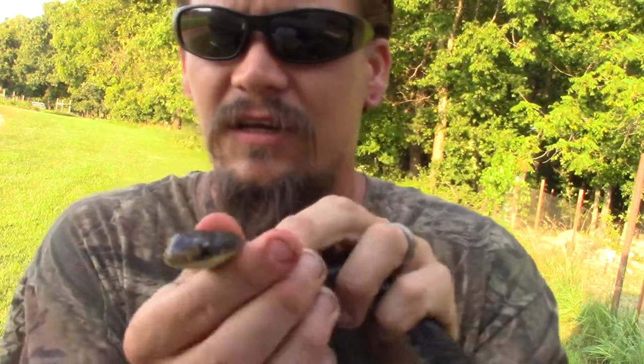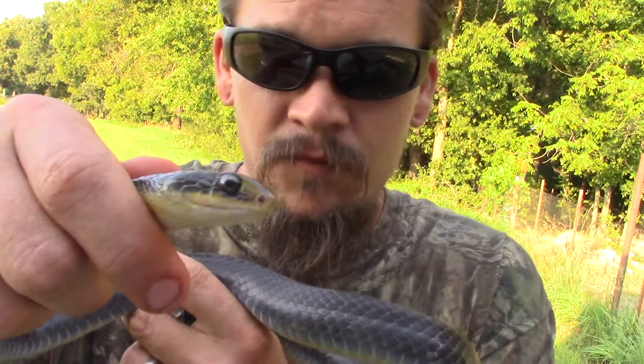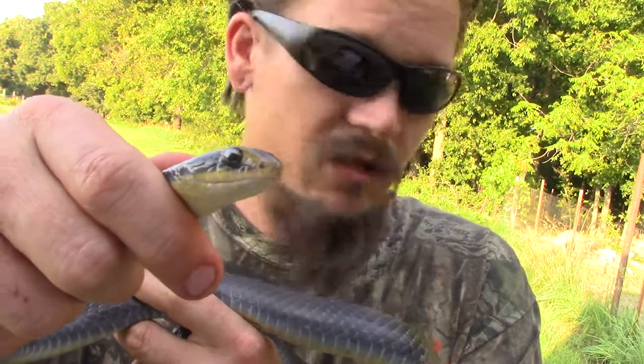This one's a racer. I'm gonna hold him a little tighter by his neck. These guys really get charged up quick, too — by the sun. He's not even that warm at the moment. And they can be really fast. That's why they call them racers.